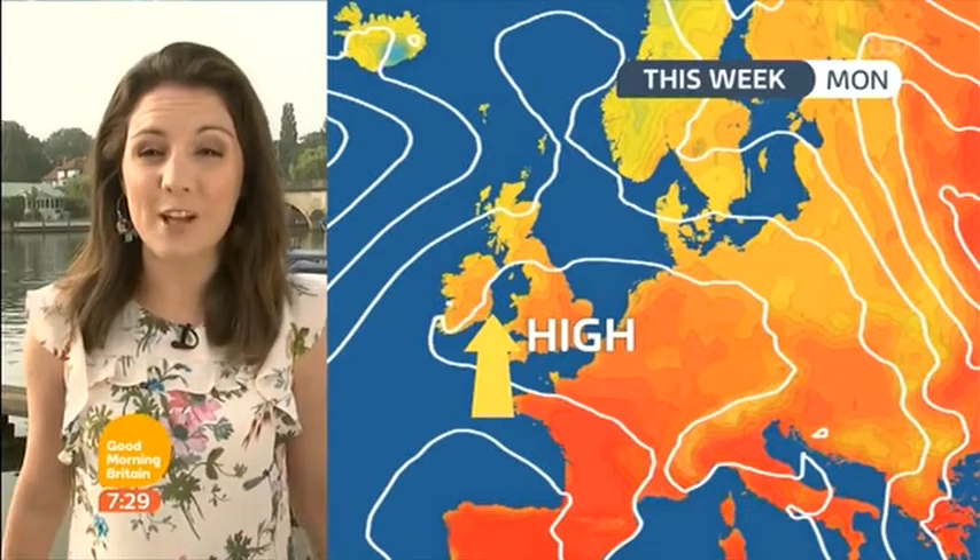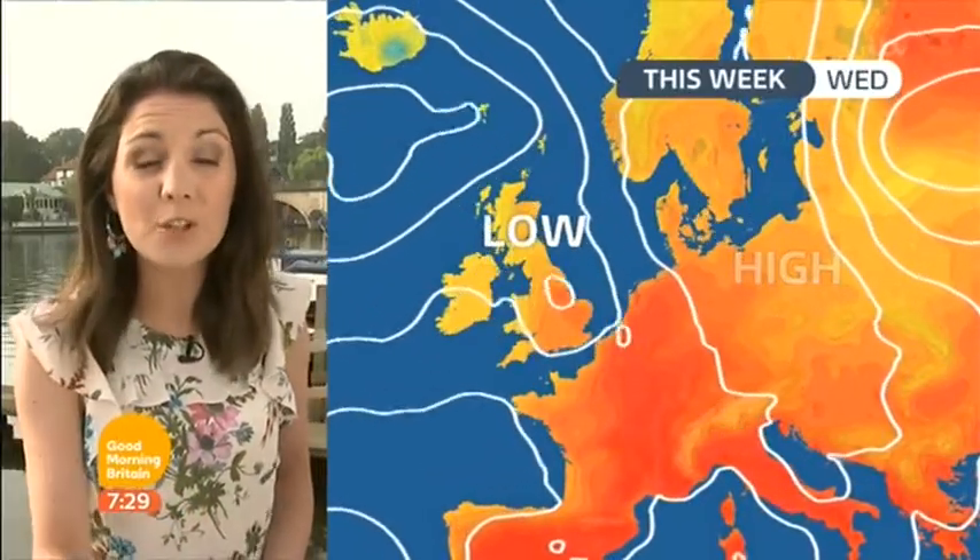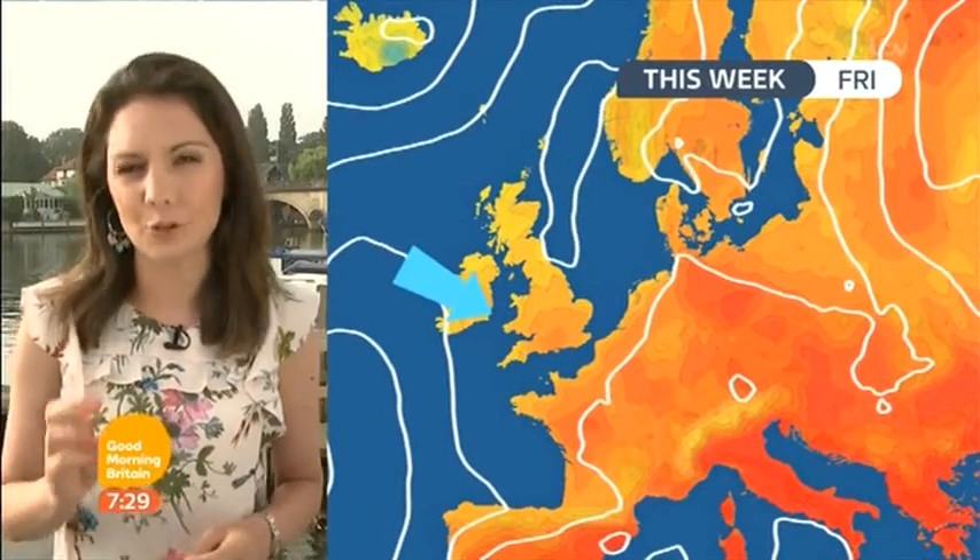As we head through the next few days, our air is coming all the way from Africa, moving across Spain and France, where temperatures are set to reach the 40s of degrees, and across our shores Tuesday, the warmest day at 34 degrees.